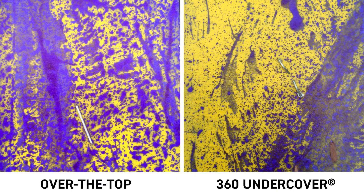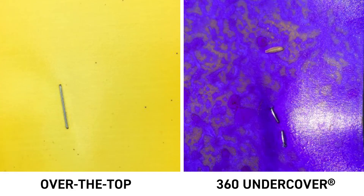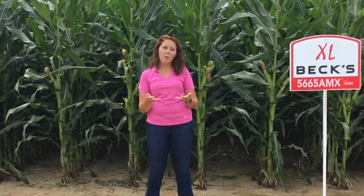Comparing the 360 to the over-the-top application using water-sensitive paper, we see that the top leaf that's exposed shows pretty similar coverage. Once we get to two leaves above the ear leaf, we're seeing a little more coverage with the 360. At the ear leaf, we see an exceptional amount more coverage with the 360. We know that the leaves right around the ear leaf contribute most to yield, so we predict that will be one of the results we see at the end of 2017.